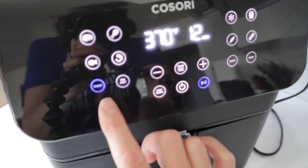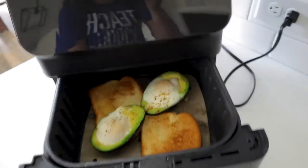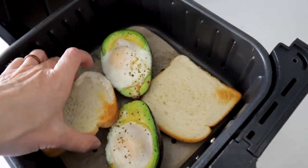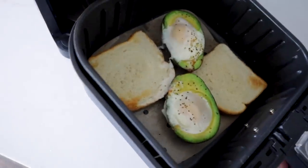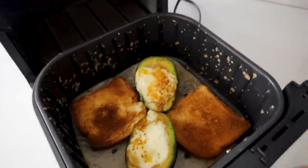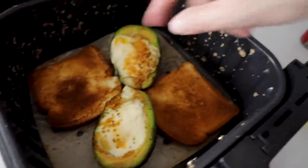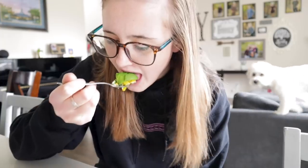At six minutes, check on it. If it's too runny, flip the toast, lightly spray it, and give it more time. At 12 minutes — a little bit of an explosion, probably let it go a little too long, but it still tastes great. Final verdict: five stars.